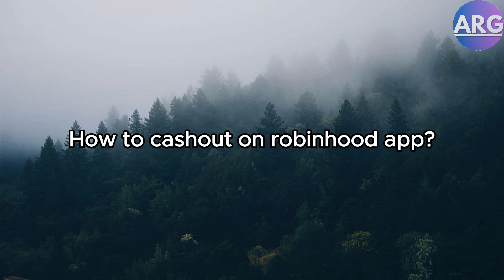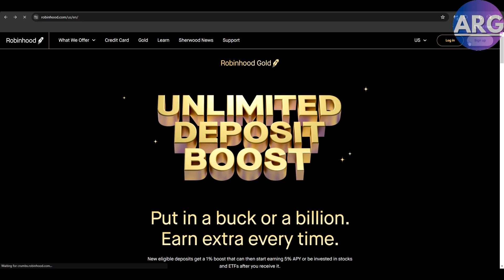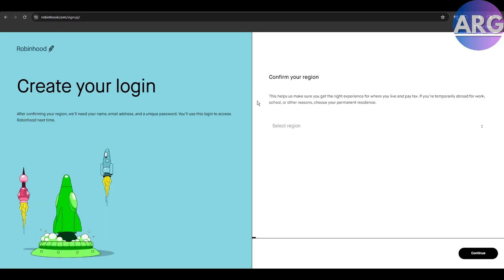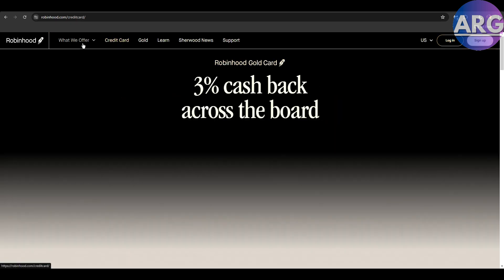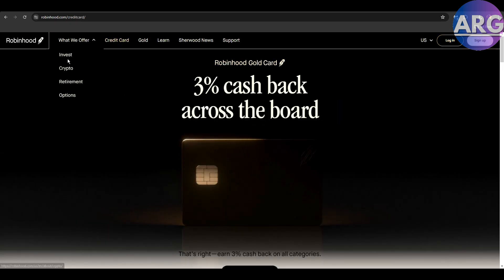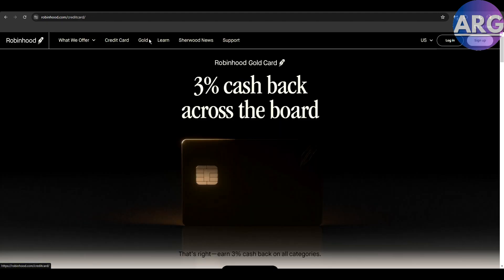How to Cash Out on Robinhood App. Hey investors, need to turn some of your Robinhood holdings into cold hard cash? No problem. Today's video will show you how to quickly and easily cash out your investments on the Robinhood app, all in under 2 minutes or less.